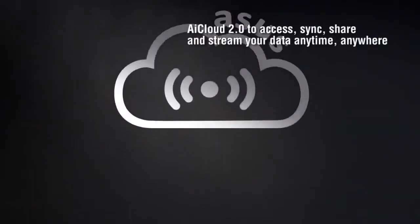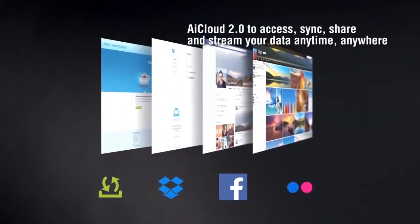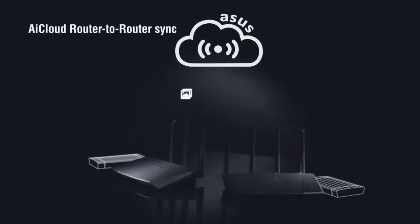ASUS AI Cloud 2.0 is your personal cloud to access, sync, share, and stream all your data anytime, anywhere. With Router-to-Router Sync, you can expand your personal cloud even further.